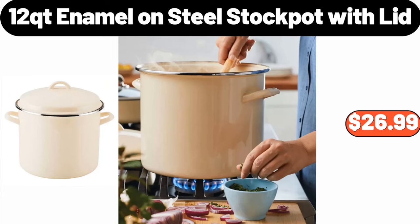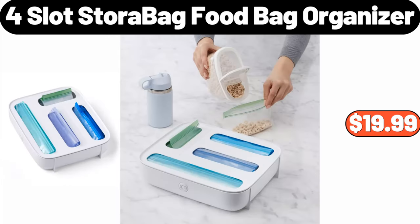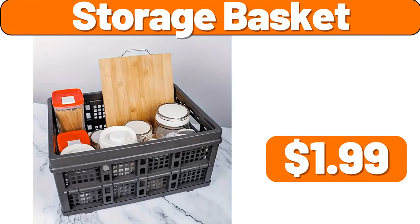12-quart enamel on steel stock pot with lid, $26.99. Food bag organizer, $19.99. Storage basket, $1.99.